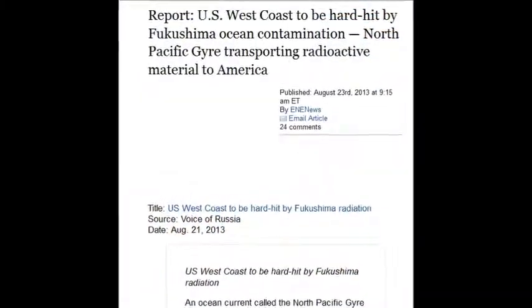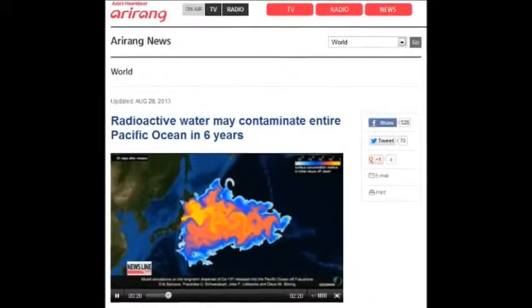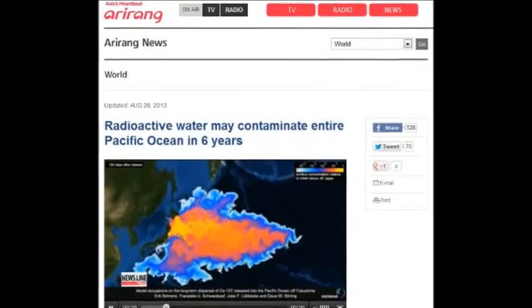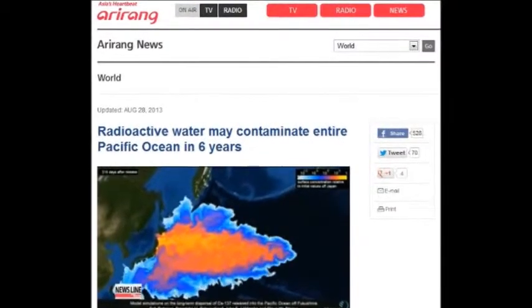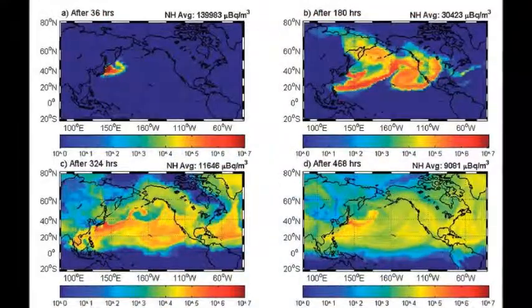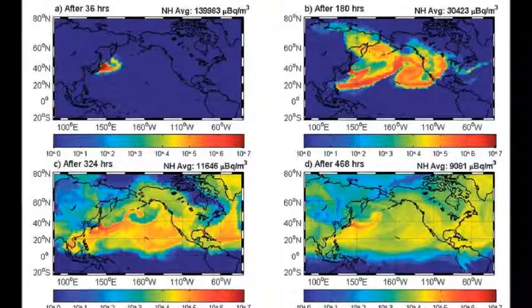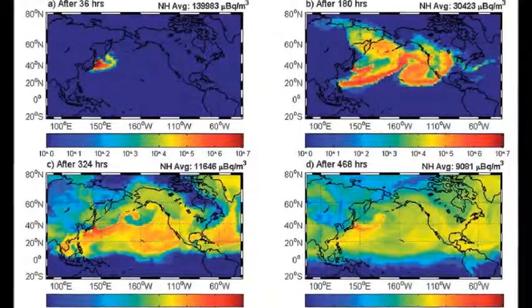The U.S. West Coast will be hard hit by Fukushima's ocean contamination. North Pacific currents will be transporting the radioactive material right across the ocean, slamming right into Canada, the United States, and Mexico — just destroying the ocean, the habitat, the breeding grounds, the continental shelves, the coastlines, the indigenous faunas and floras.